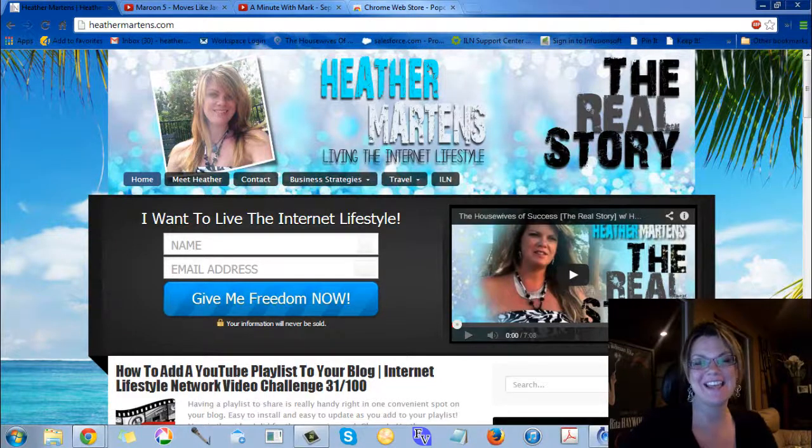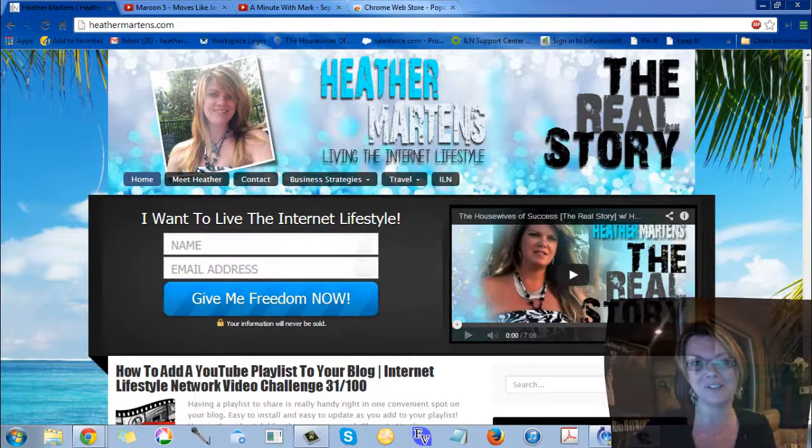Hey, this is Hannah Martins from the House of Success, and I'm here to show you a cool little tip for an extension for Google Chrome so you can watch videos on the side of your screen on your monitor as you're still browsing around on the internet.